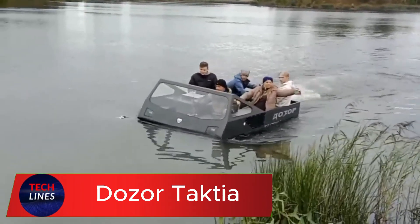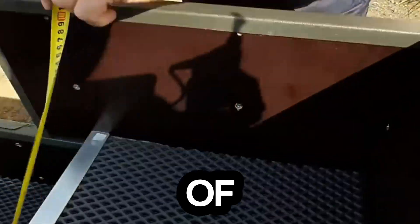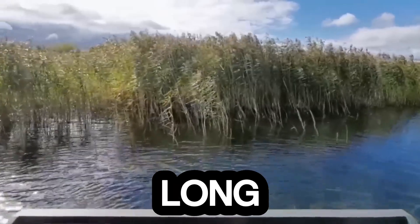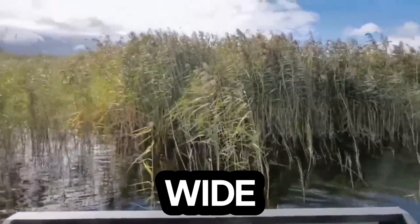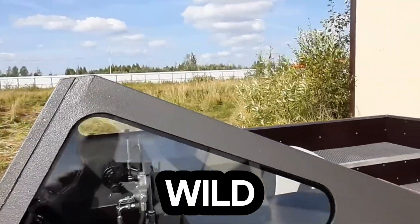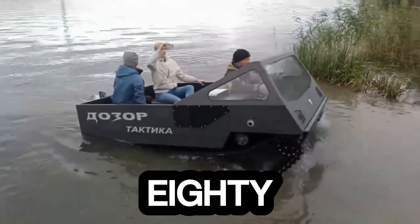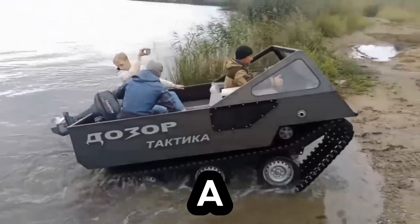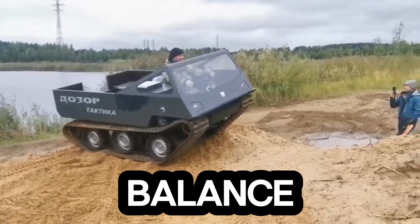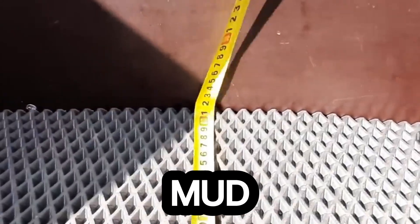Meet the Patrol Track Mini — a compact all-terrain beast built to conquer places where ordinary vehicles can't even dream of going. At just 2,830 millimeters long and 1,800 millimeters wide, this machine is small enough to squeeze through tight trails but tough enough to handle the wild. Beneath its rugged shell lies a 33-horsepower fuel-injected engine, a powertrain made for performance and precision. Its lightweight frame gives it the perfect balance of speed, agility, and strength, allowing smooth navigation over rocks, mud, and steep climbs.